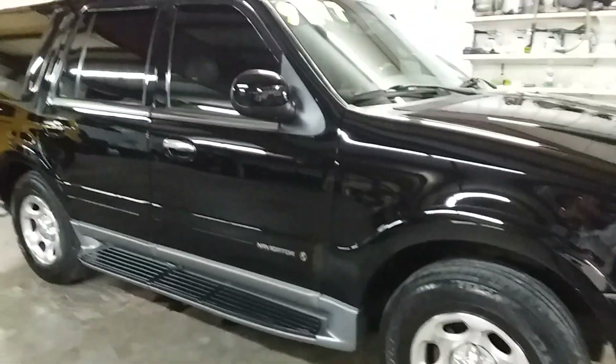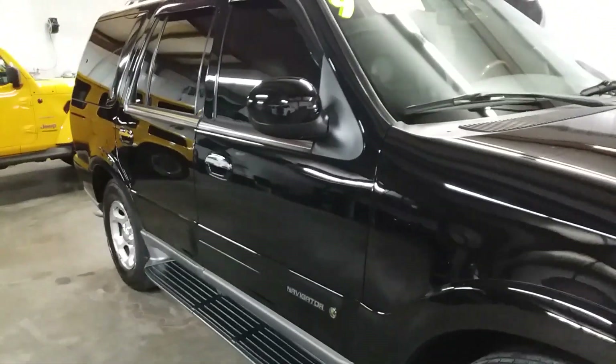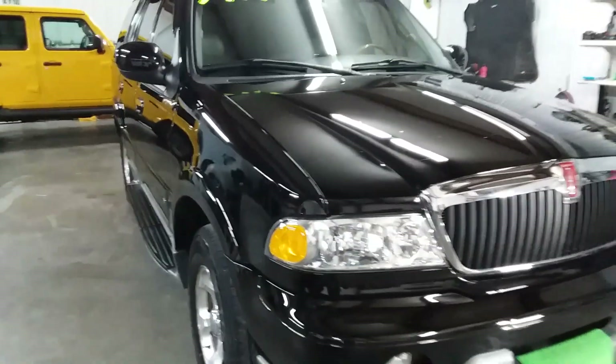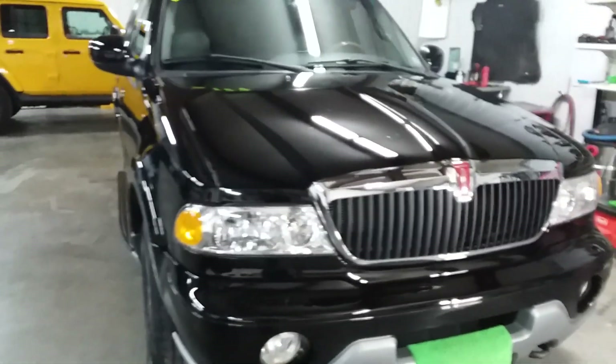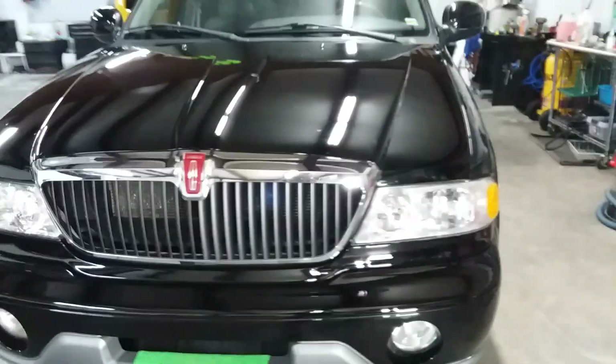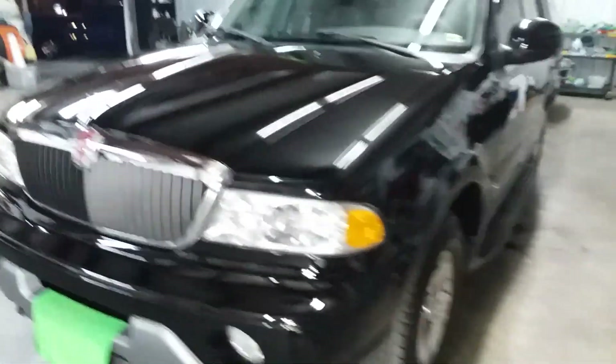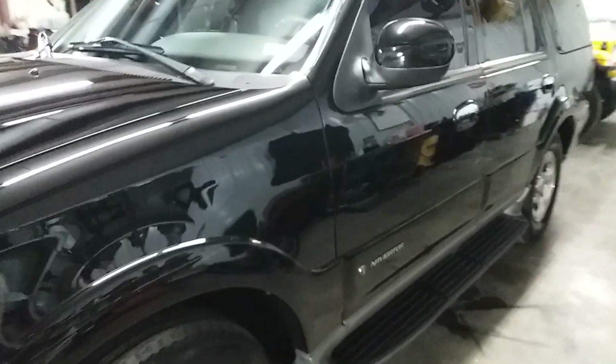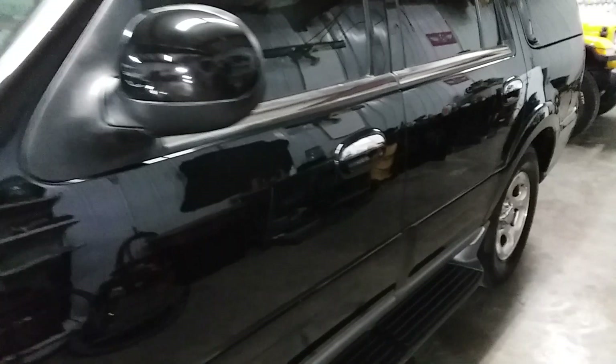We've got a 2000 Lincoln Navigator. If y'all caught my YouTube thumbs up shout out yesterday, then you've seen the sight of this vehicle. I told you I got a good one coming tomorrow — boy, was she ever. If you needed to know what it looked like yesterday, go back and look at the thumbs up video. You'll see it there.